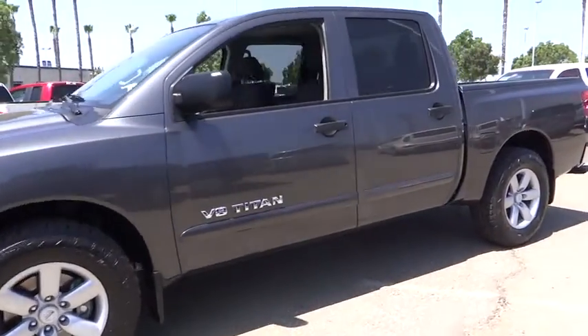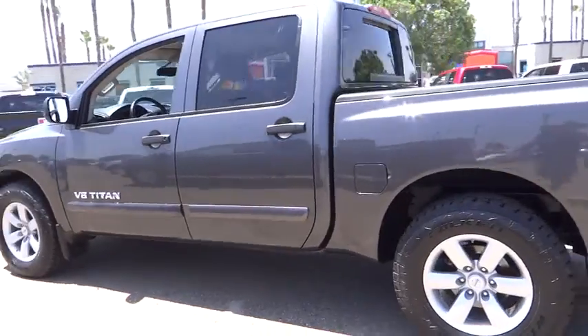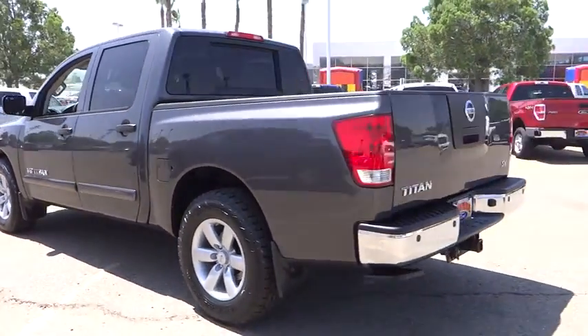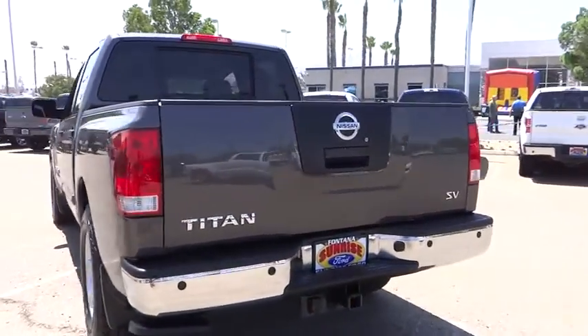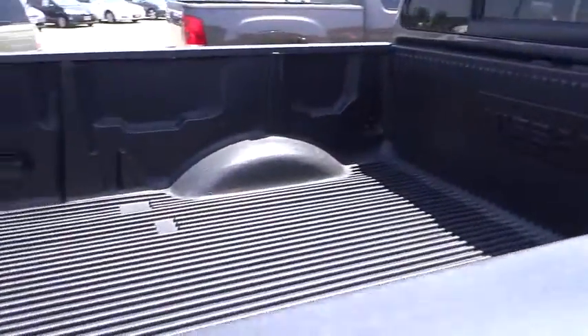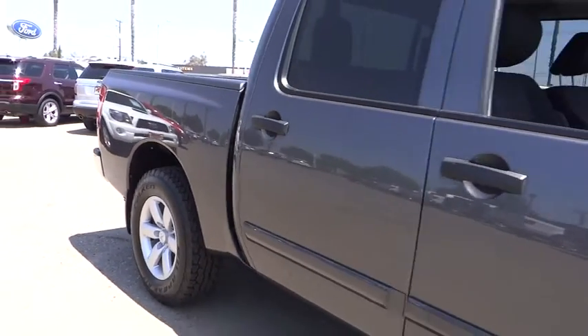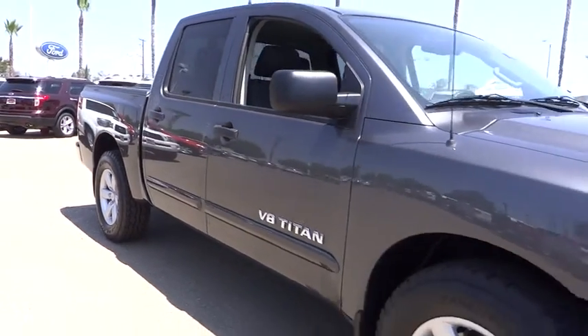2012 Titan. The Titan houses the Endurance V8 engine, the largest standard truck engine in its class. But the benefits don't stop there. The massive interior cabin boasts a fold-up rear bench seat and a flat loading floor. When it comes to power and comfort, the Titan can't be beat and is priced below $30,000.